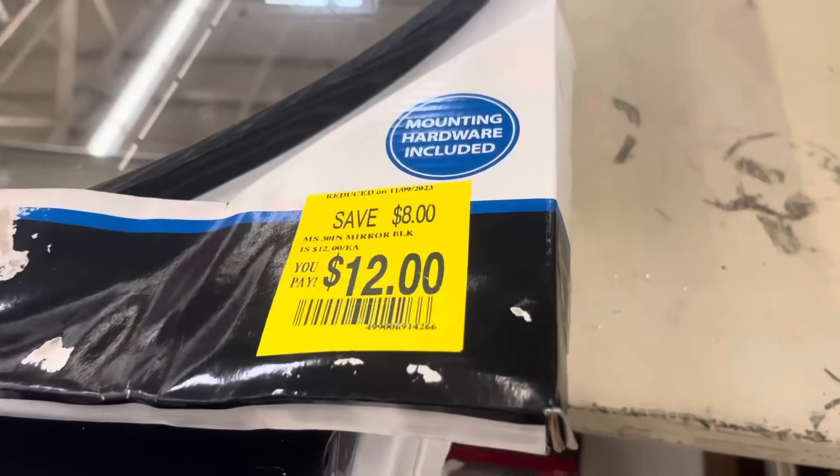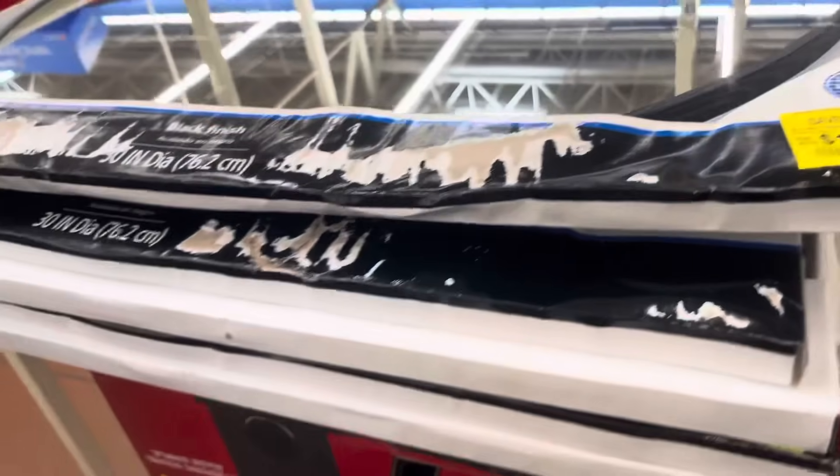These mirrors have also been marked down. They are $20. So watch for those.